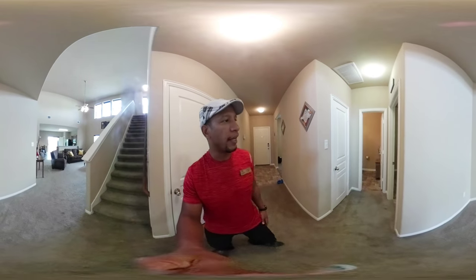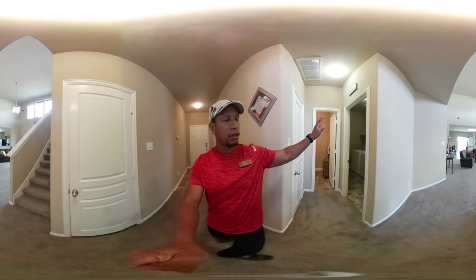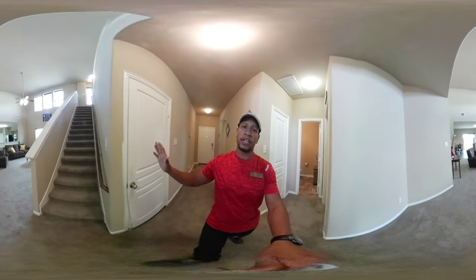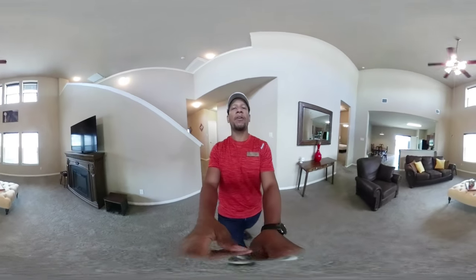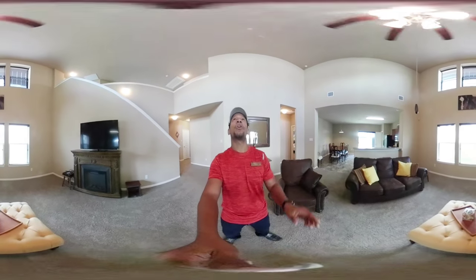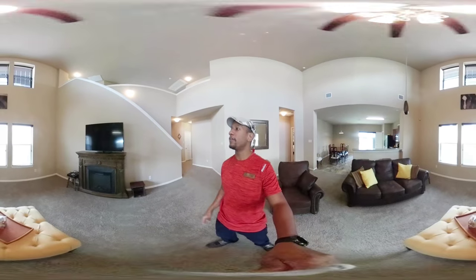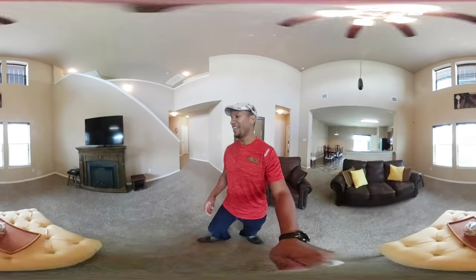Here is one of the three bathrooms — it's actually a half bath. There's a laundry room over here, and there's an upstairs area we'll visit in a minute. I just want to stop and pause for a moment and admire the height of these ceilings — look how tall they are. Take a moment to look around.